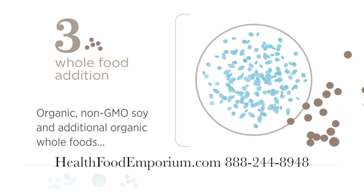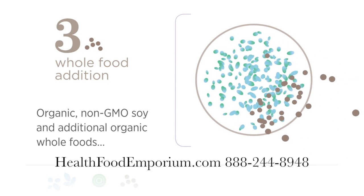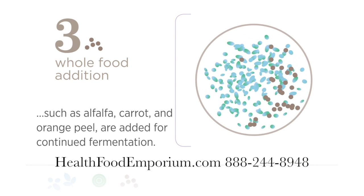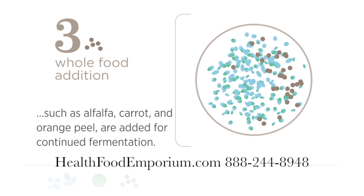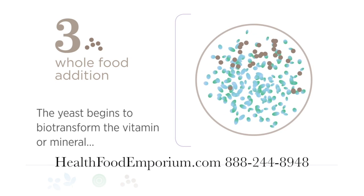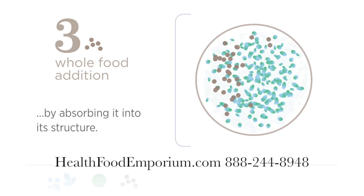Whole Food Addition: Organic, non-GMO soy and additional organic whole foods such as alfalfa, carrot, and orange peel are added for continued fermentation. The yeast begins to biotransform the vitamin or mineral by absorbing it into its structure.